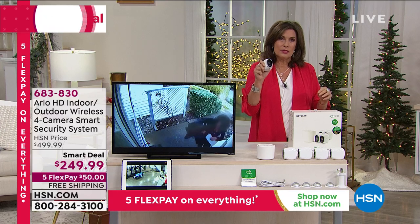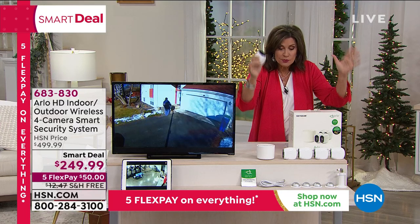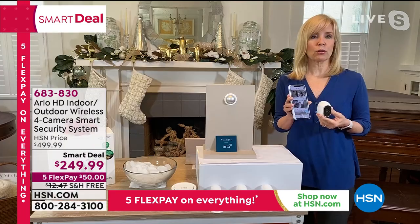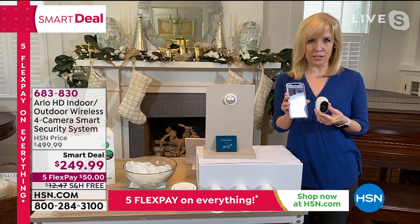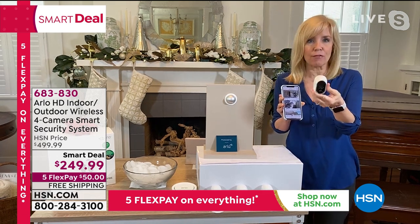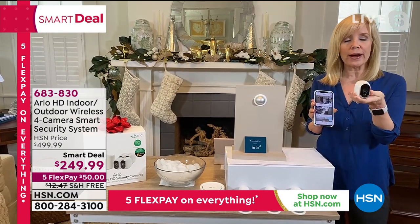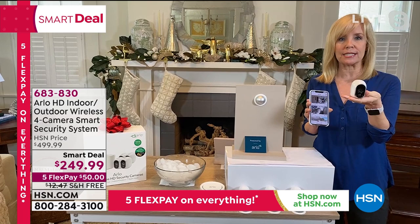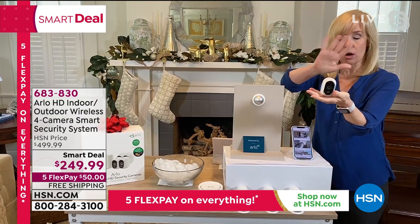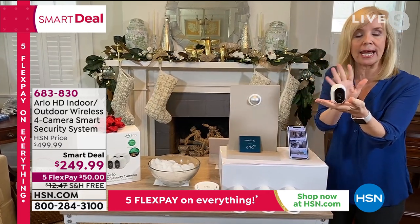You can monitor this anytime, any day, from anywhere. Smart Deal pricing is $249.99 — normally a $500 value here at HSN, so truly a half-price deal. Julie Truster joins us live via Skype. When it comes to safety and knowing what's happening in your home — watching the kids, the pets, whatever it might be — Arlo is being used in so many ways because it is simple, easy, and once you buy it, you're done. No additional monthly fees whatsoever.